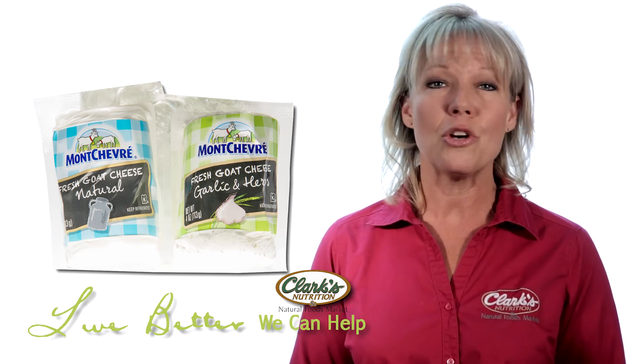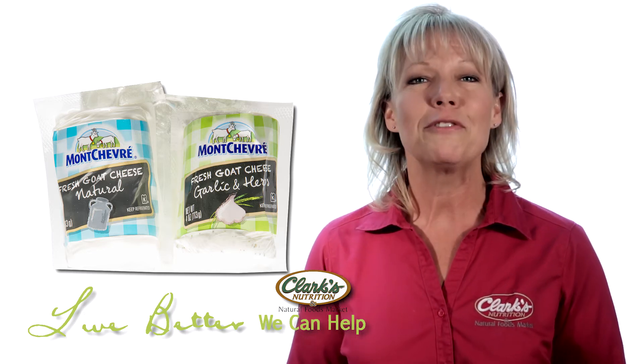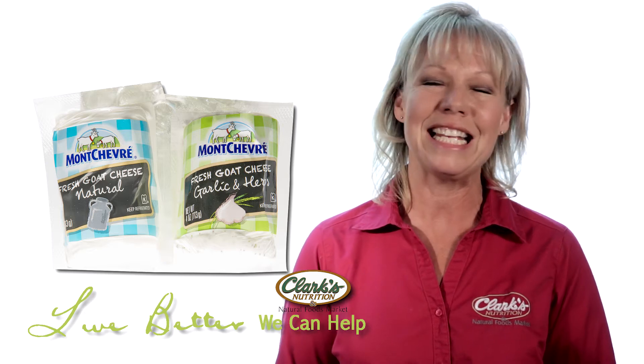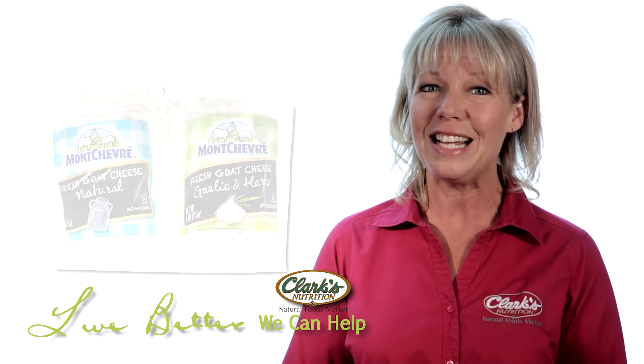Montchevri goat cheese has no strong goat taste. It actually tastes very mild, and the flavor with the herbs saved the sauce and made it look rich and taste delicious. Available in three flavors: natural, garlic and herbs, and honey.